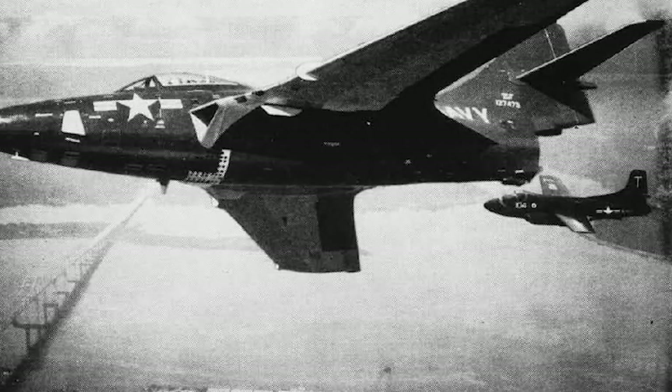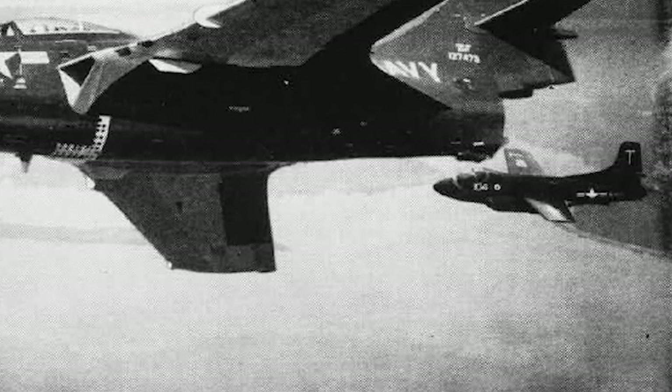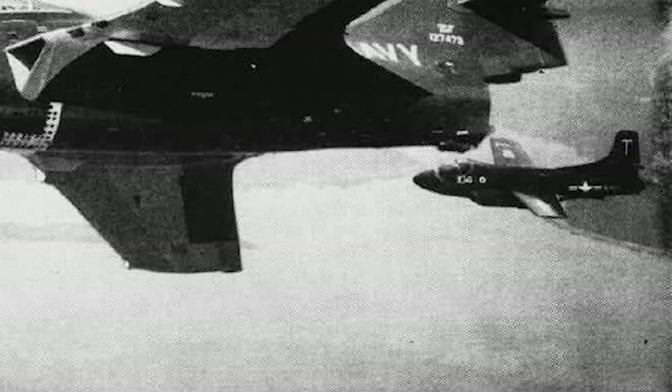A higher-performance F-3D-3 version with swept wings and J-46 engines was planned, but was cancelled because of the problems with the J-46.